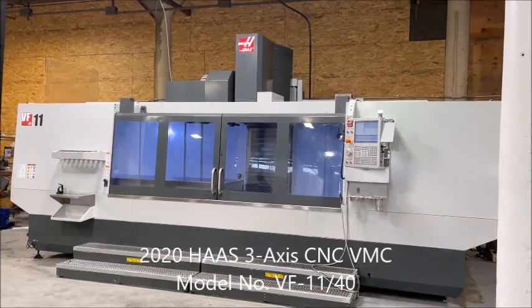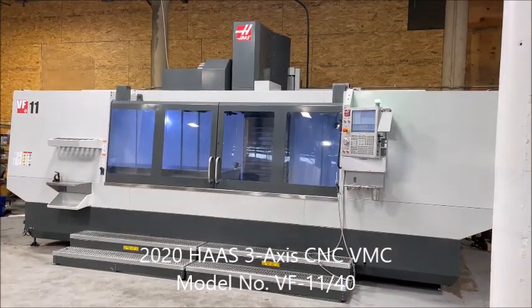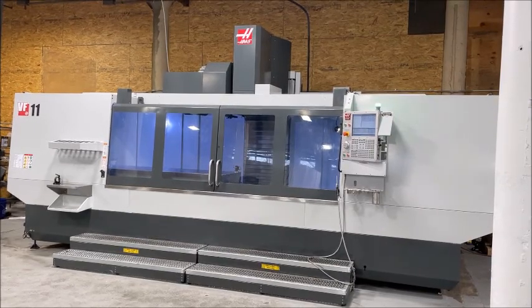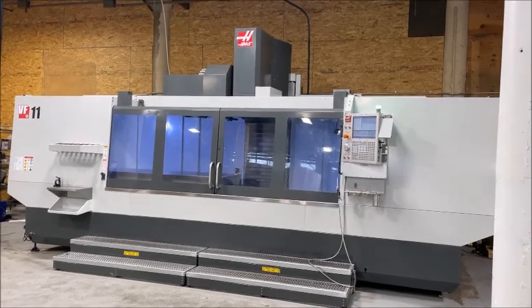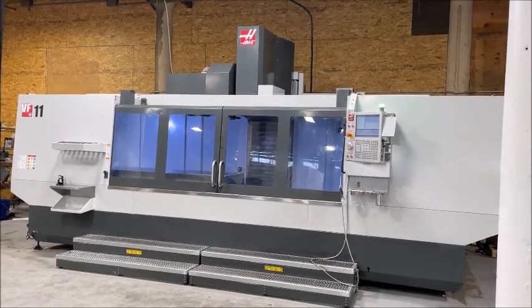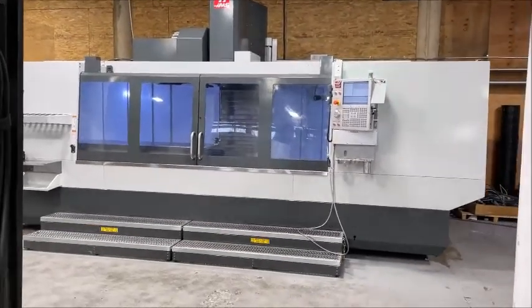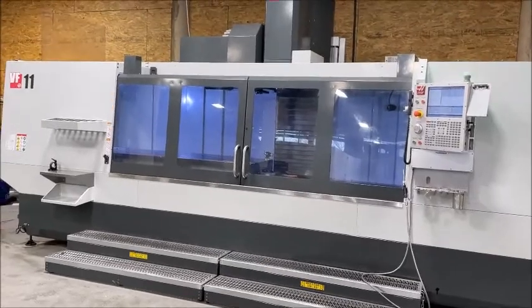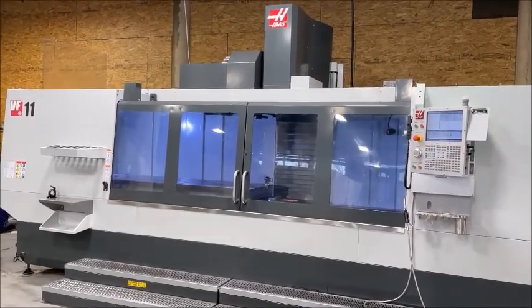Hello, this is New England Industrial Machinery, and we are proud to present this Haas VF11-40 3-axis CNC vertical machining center, built new in November of 2020. Due to unforeseen circumstances, the company is closing and liquidating all the equipment.